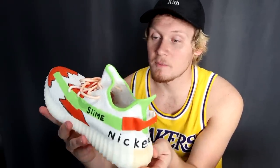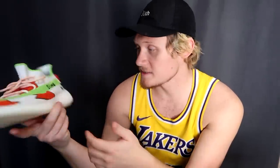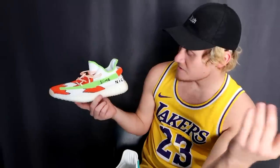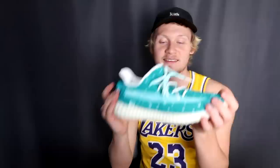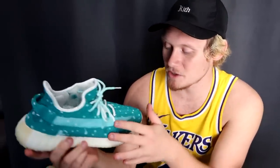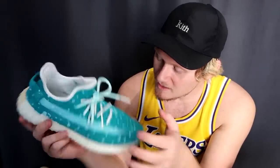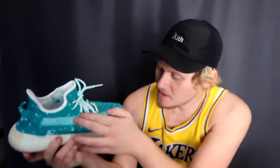Mitchell did Nickelodeon-themed ones that I didn't actually like at first, but they've kind of grown on me. I really like the green lining — on Yeezys, for whatever reason, the colored lining on the white just pops and looks awesome. Mitchell killed these. Tyler did these aqua-themed ones — I think they're really cool, like a nice turquoise with paint splatter everywhere.